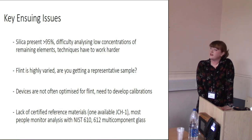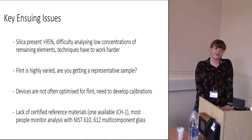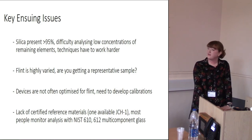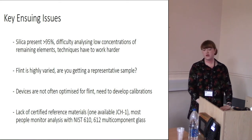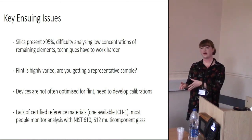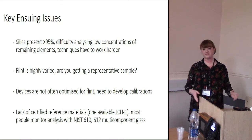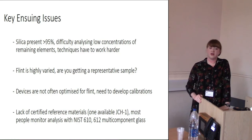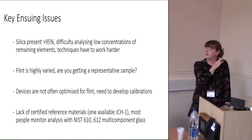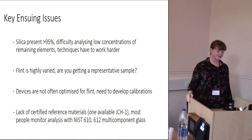One thing I've found is that devices aren't often optimized for flint, so you need to develop a calibration to teach the device to analyze flint more accurately. There's also quite a distinct lack of certified reference materials — materials where people are sure exactly what's in them, so you can analyze them, check the range you get, and see how accurately your device is performing. We have one Japanese geological survey standard, and a lot of people use multi-component glass samples which are highly silica-rich with trace elements present.